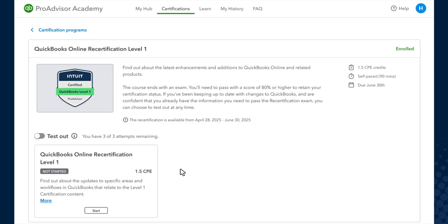Now, if you've kept up to date with product changes, you can choose to test out at any time. You'll need to pass the exam in one sitting with a score of 80% or higher, and you'll have three attempts before a 10-day cool-down period kicks in. That said, you can at any point choose to take the learning course.